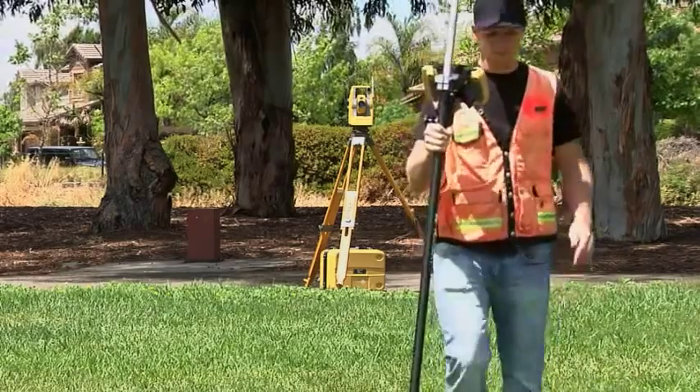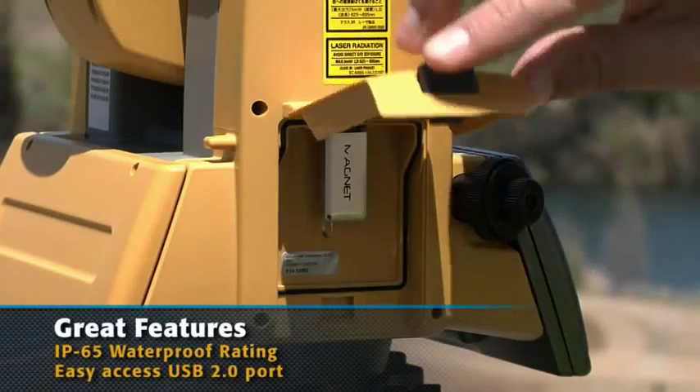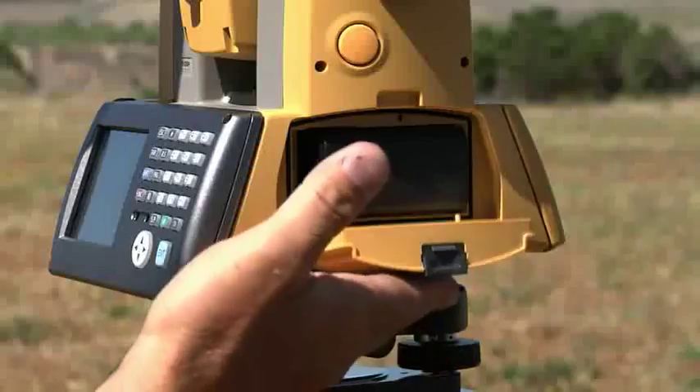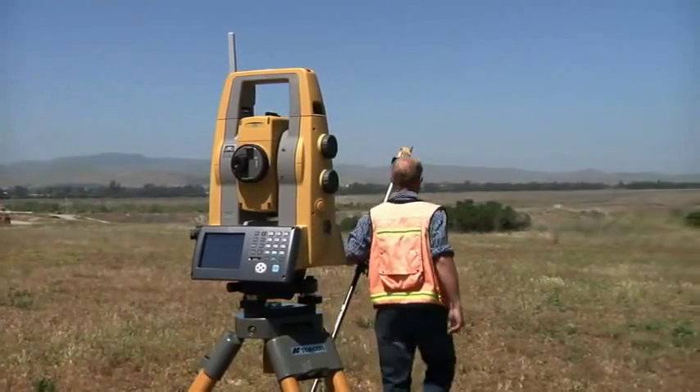In TopCon tradition, the PS gets all the details right with easy access USB 2.0 memory port, up to 4 hours charge from just one battery, and a rugged waterproof design.